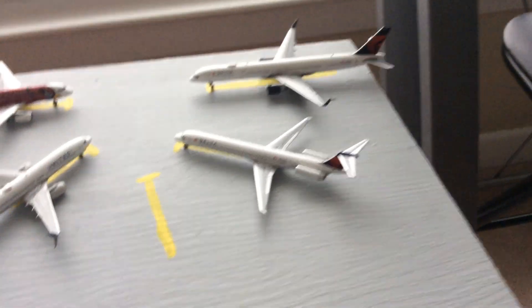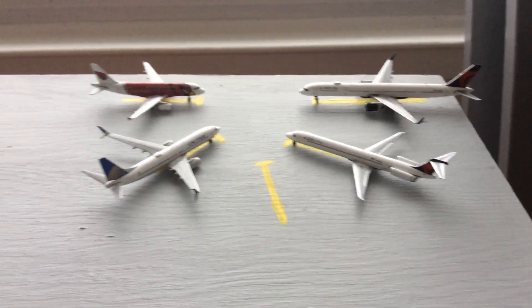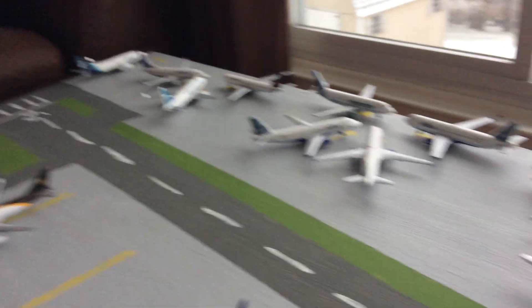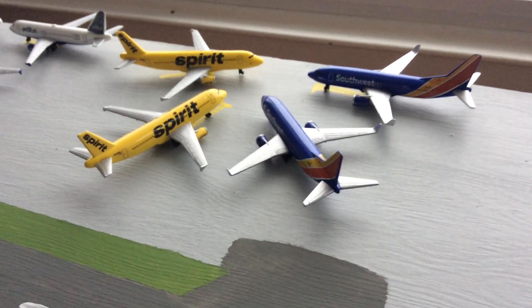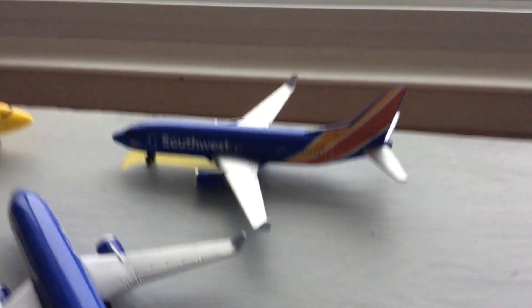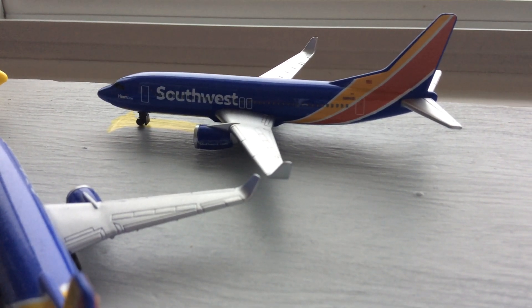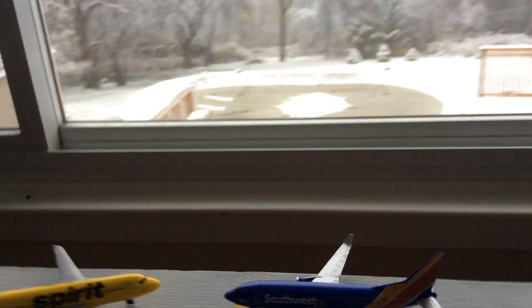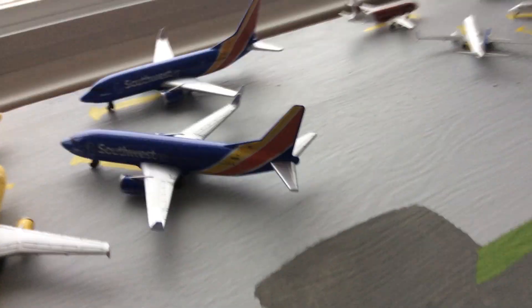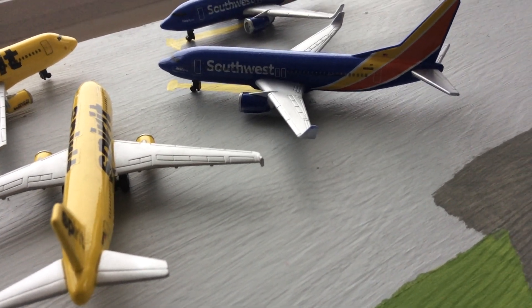This is going to be the Gemini Jets area for a little bit until I get more Gemini Jets planes, in which I will start to place them in various areas over here or down here and down there. Right here we have a Southwest 737-800 that's going to head out to Buffalo.